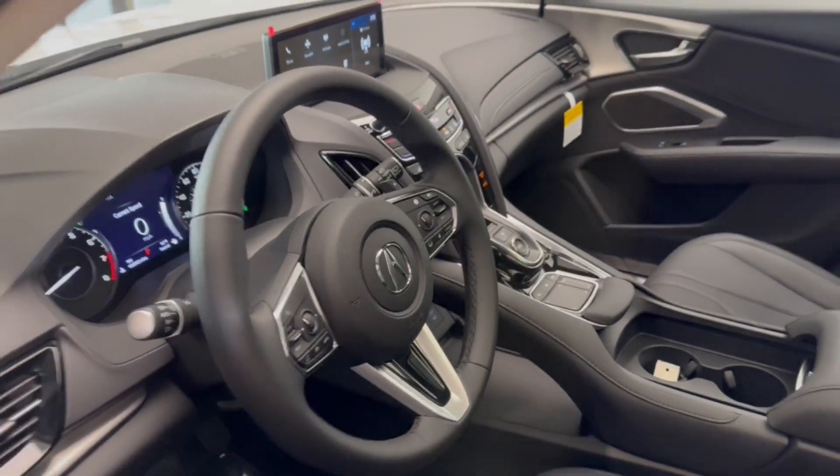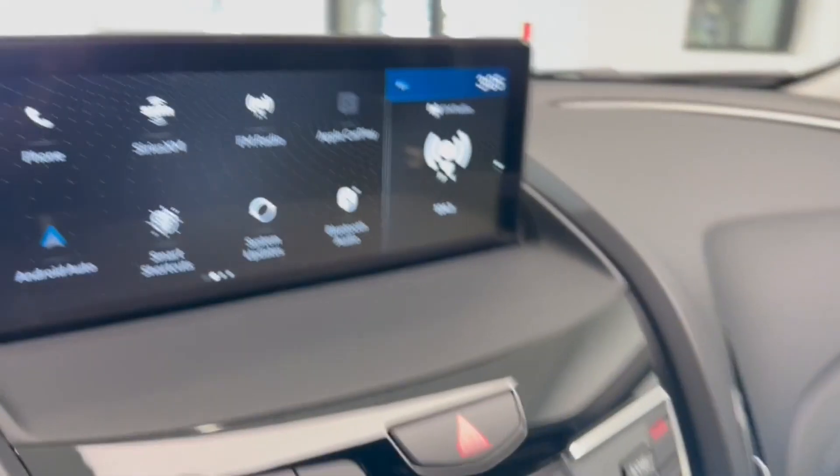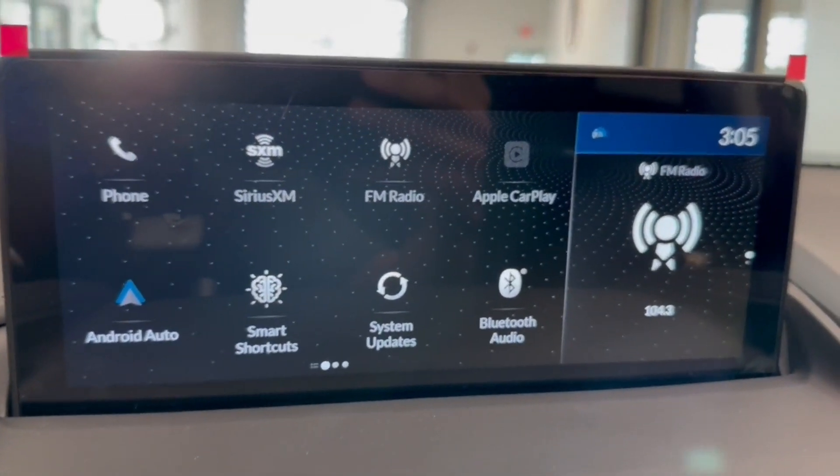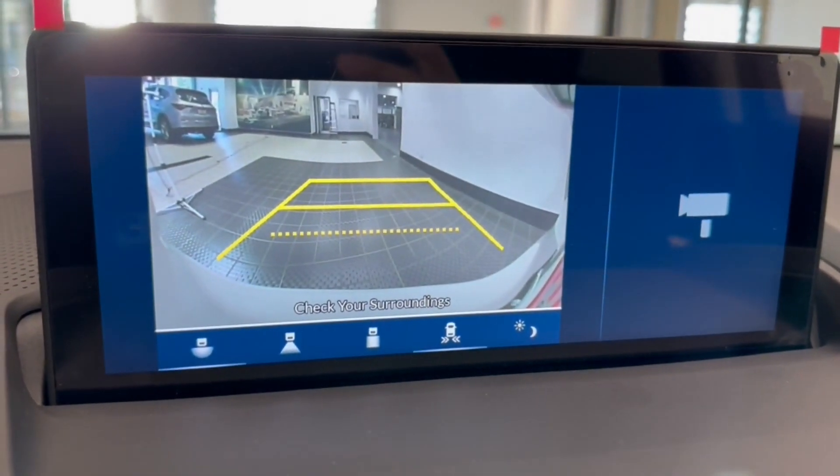Panoramic roof, all-wheel drive, moonroof, keyless entry, keyless start, heated mirrors. See for yourself how luxurious and high performance can be — drive the RDX today.